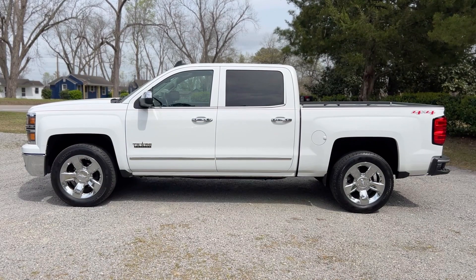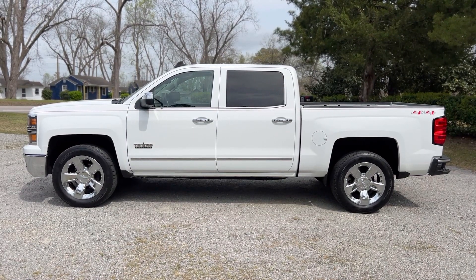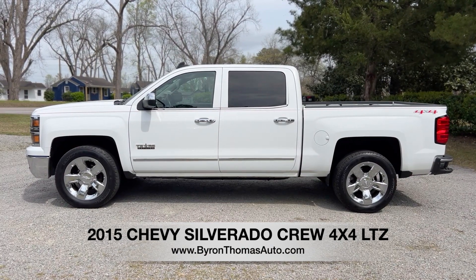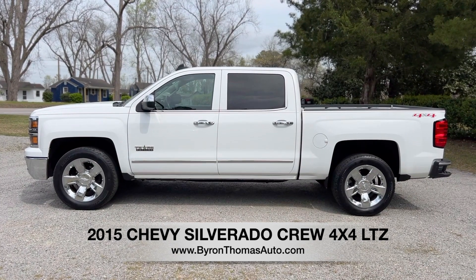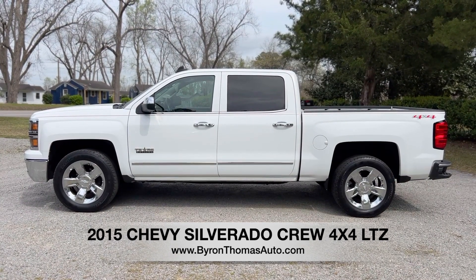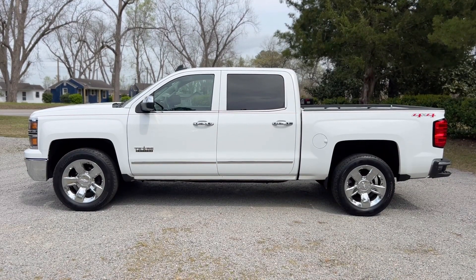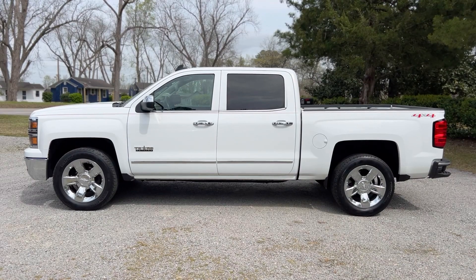Good afternoon, everyone. This is Byron Thomas Auto Sales in Scotland, North Carolina. I'm bringing you a quick video walk around of this 2015 Chevrolet Silverado Crew Cab Four Wheel Drive Texas Edition with the LTZ package. It's got 148,000 miles. This is a one owner truck with a clean Carfax report. Absolutely beautiful inside and out. We'll give you a quick walk around and point out some of the features.